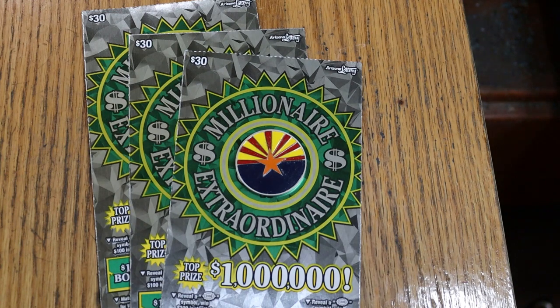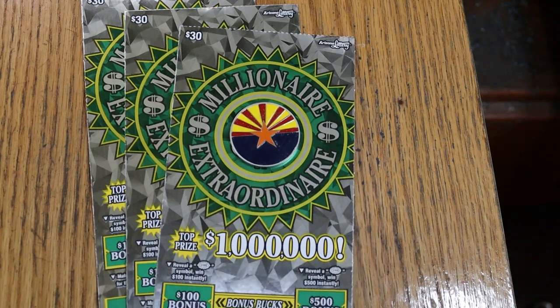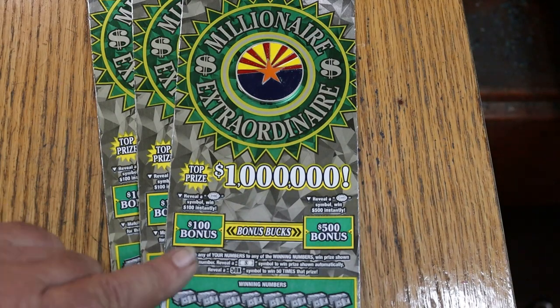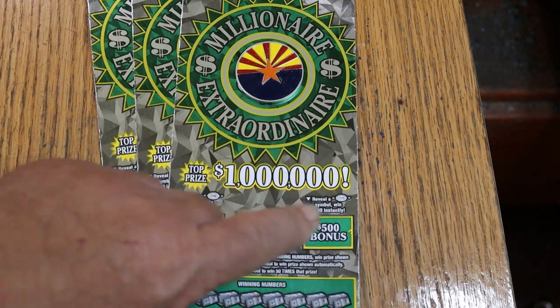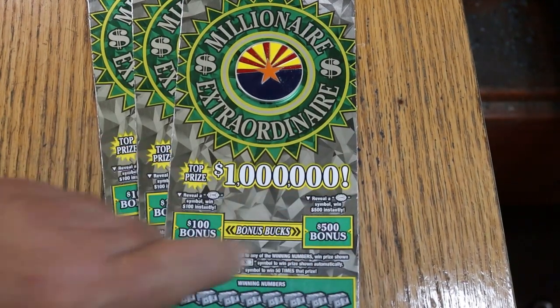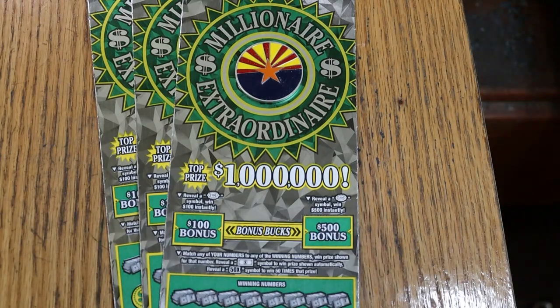I've got tickets 15 through 17, and the odds are 1 in 2.63, and the book number is 108-201. This is a match-your-number-to-the-winning-number game, or find the dollar bill symbol to win the prize, find the 50 times symbol to win accordingly, or possibly get a bonus here for 100 or 500 — and that's where I got the 500, right there.